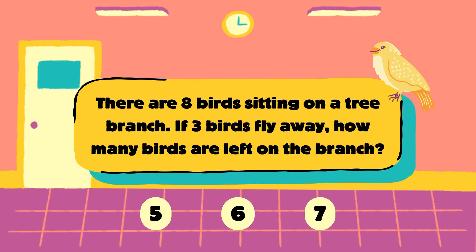Question number 2. There are 8 birds sitting on a tree branch. If 3 birds fly away, how many birds are left on the branch? Is it 5, 6 or 7?